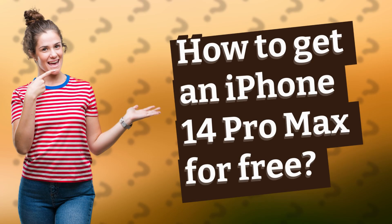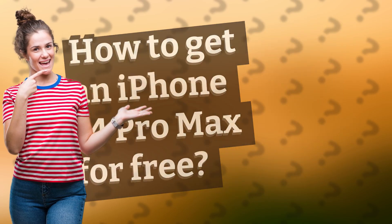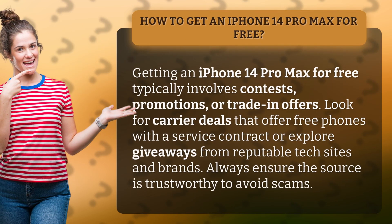How to get an iPhone 14 Pro Max for free. Getting an iPhone 14 Pro Max for free typically involves contests, promotions, or trade-in offers. Look for carrier deals that offer free phones with a service contract, or explore giveaways from reputable tech sites and brands.